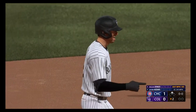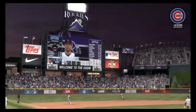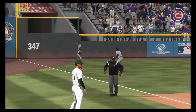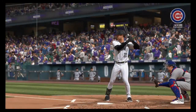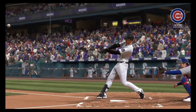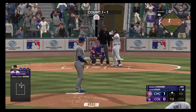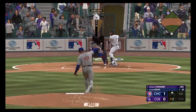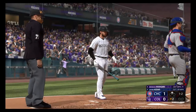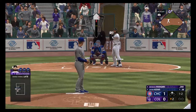Gotta love the resiliency he showed in that at-bat, battling with two strikes. That pretty much split the zone down the middle, and those are the ones where you've gotta make them pay. Now it's Brendan Rodgers. The 1-1 fouled off — pretty good pitch to take a rip at. He wants to get his arms extended, he likes the ball away from him a little bit. Just not able to square it up.